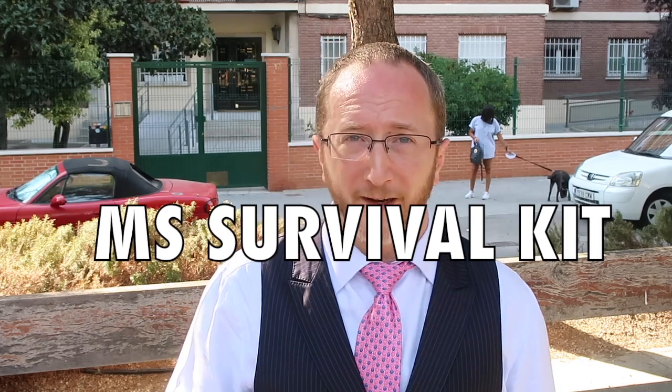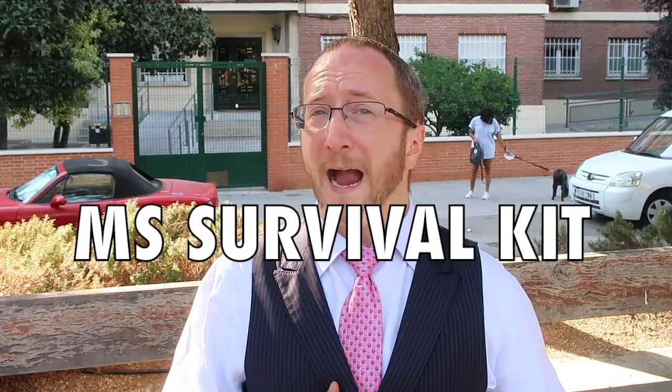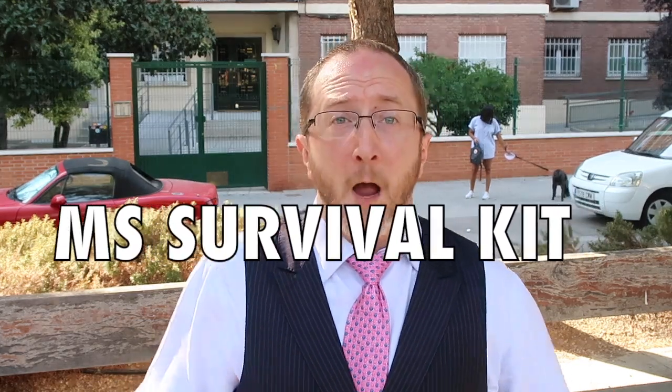In this video, I'm going to share with you the essential elements to include in a multiple sclerosis survival kit. I'm talking about a bag that you'd pack to be away from home for a day — whether that be a car outing, a day excursion, or a shopping excursion. What do you want to pack in a bag so that you're ready for whatever might happen? Stay tuned because I'm going to share the essential elements to an MS survival kit starting right now.